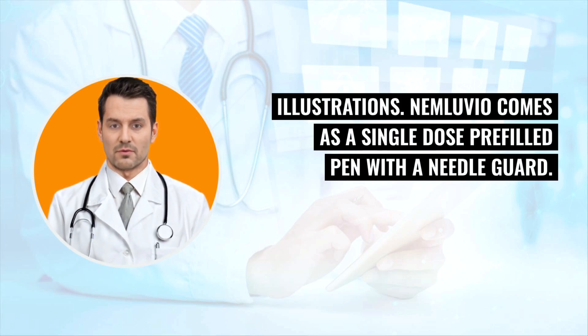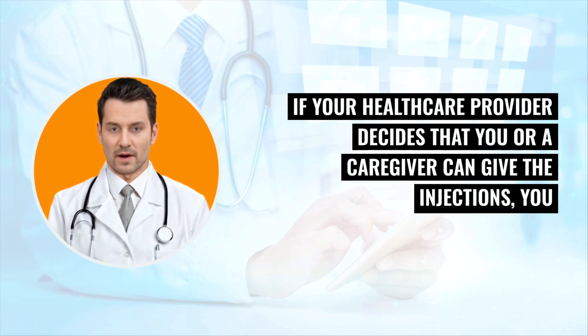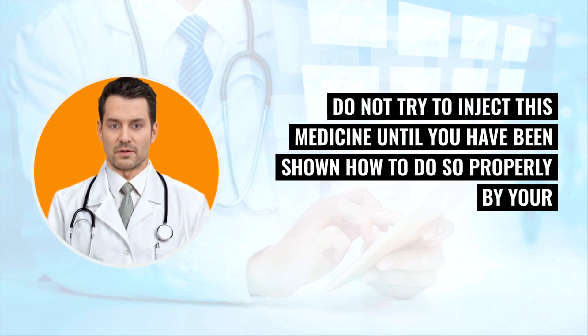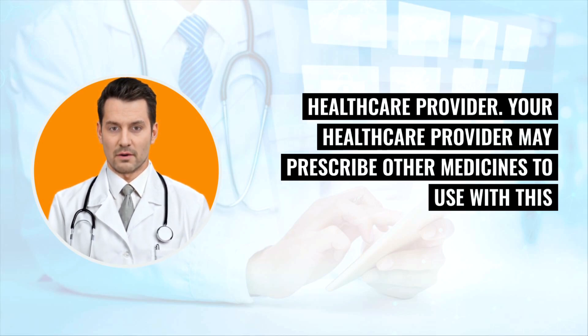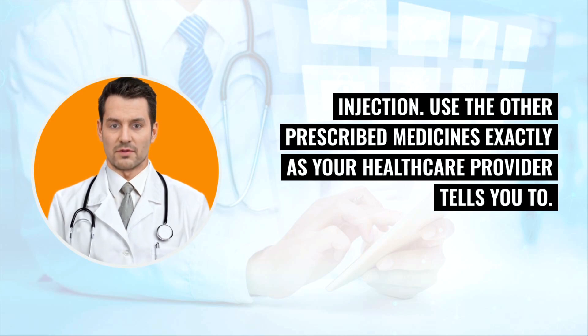Nemluvio comes as a single-dose pre-filled pen with a needle guard. If your healthcare provider decides that you or a caregiver can give the injections, you or your caregiver should receive training on how to prepare and inject Nemluvio properly. Do not try to inject this medicine until you have been shown how to do so by your healthcare provider. Your healthcare provider may prescribe other medicines to use with this injection; use those other prescribed medicines exactly as directed.